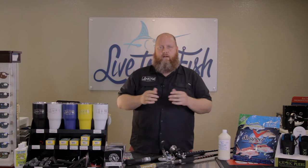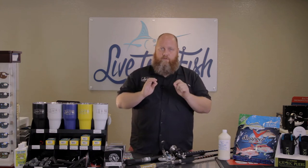Hey everybody, welcome back to Live to Fish and the 451st attempt at doing this video. I'm in the shop today and I want to talk about one of the most controversial fishing seasons in the entire state of Florida, and that's Red Snapper.